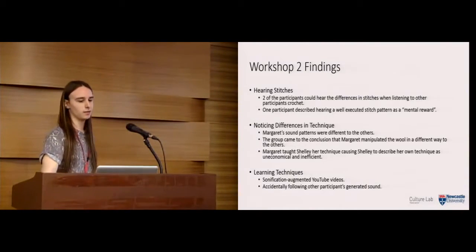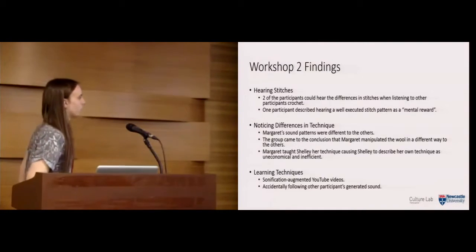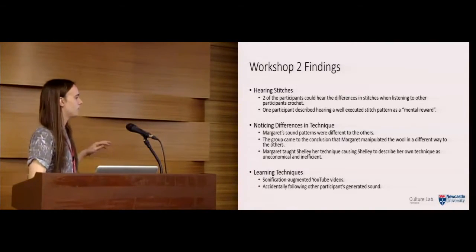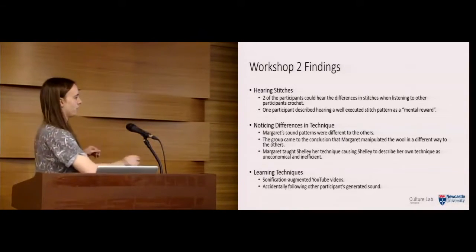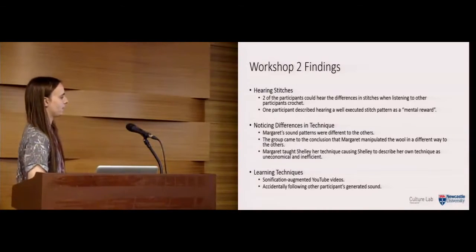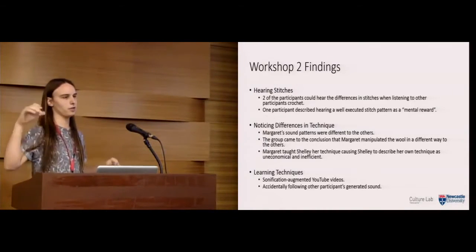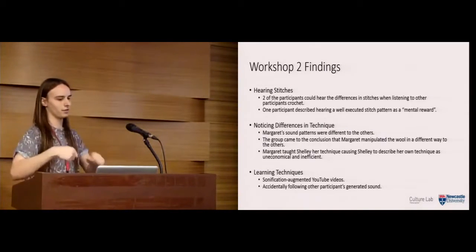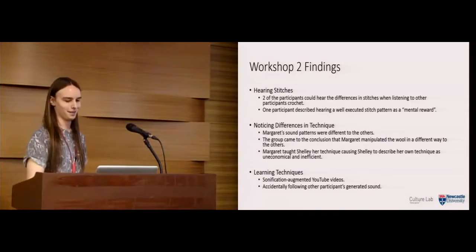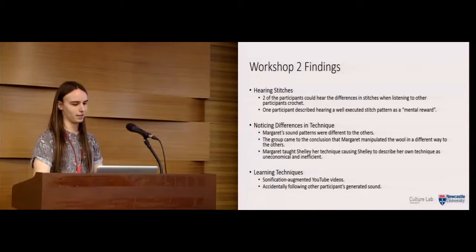In terms of learning techniques, we discussed how participants had learned to crochet before, with an eye toward workshop three. Some had learned using YouTube videos, so we wondered if we could create mock YouTube videos with sonifications embedded. We also noticed that some participants subconsciously followed the sound of others and ended up crocheting incorrectly — they had to stop because they were just following along by accident. We thought these were quite interesting phenomena to explore as future applications.